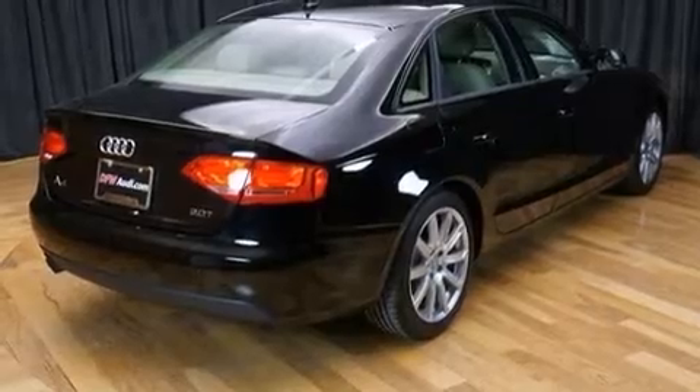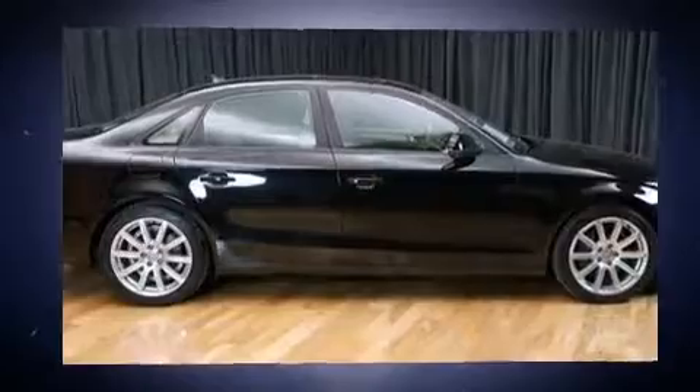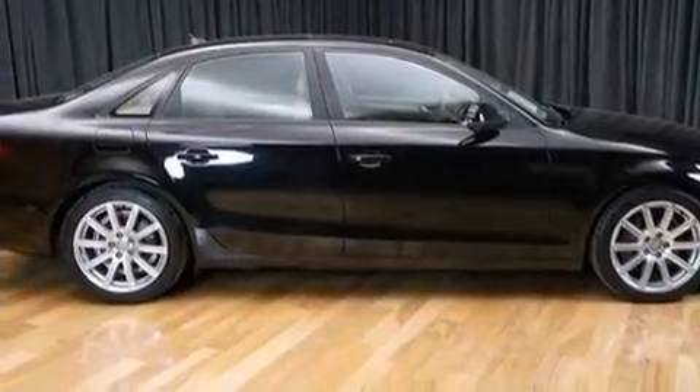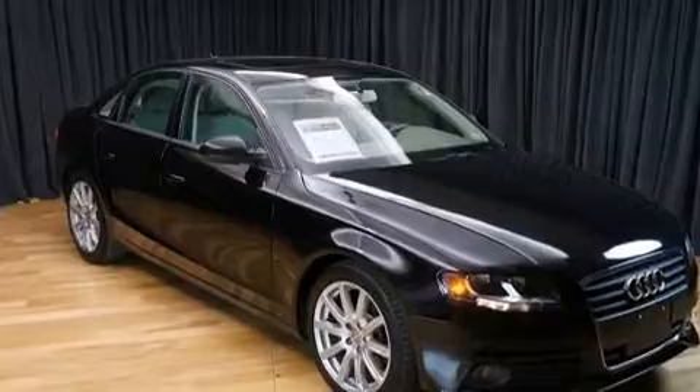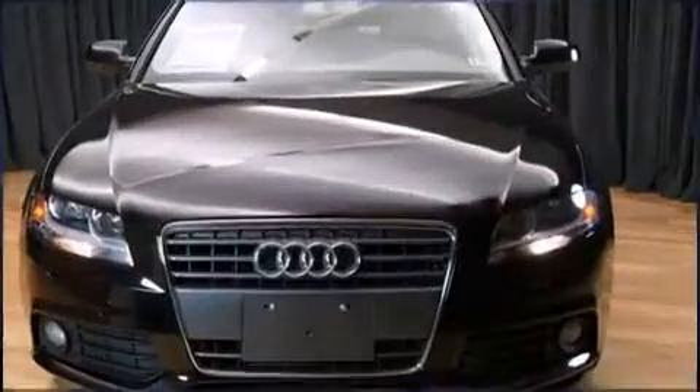Audi prioritized fit and finish as evidenced by power front seats, front fog lights, turn signal indicator mirrors, and leather upholstery. For drivers who enjoy the natural environment, a power moonroof allows an infusion of fresh air.